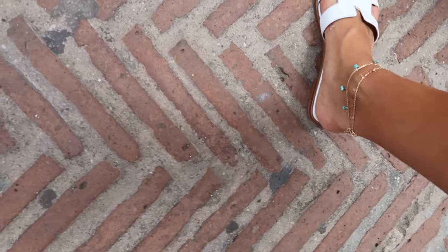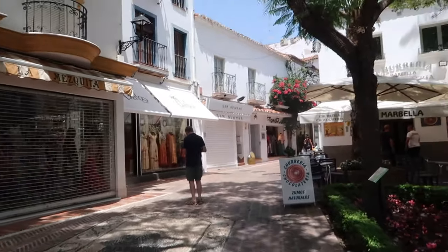Look how cute my anklet is — I got two and I'm really happy with them. One tip for if you're coming into old town, which applies to shopping pretty much everywhere in Spain: they take their siesta. Right now most of the shops are closed from around two until five. So either come before lunch or have an early lunch — loads of them are closed.